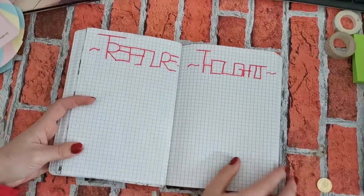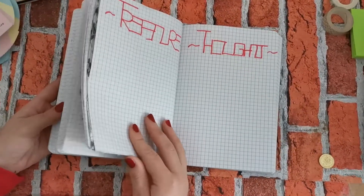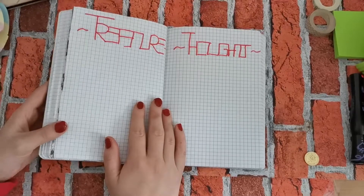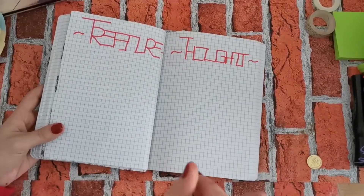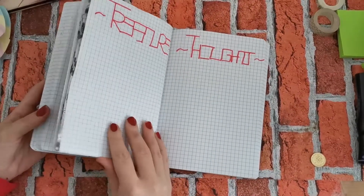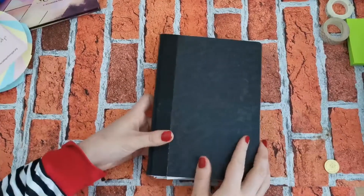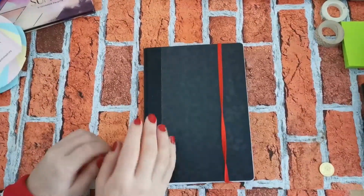The last thing I have is a 'Treasure Tots' page — basically a brain dump page. Anything that doesn't have a place elsewhere in the journal goes here. That's it! Thank you so much for watching. Let me know if you like it, feel free to show off your bullet journal ideas, and I'll see you next time. Bye!